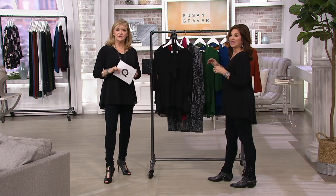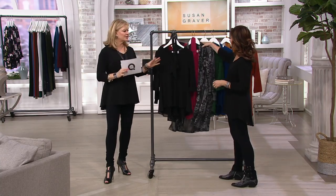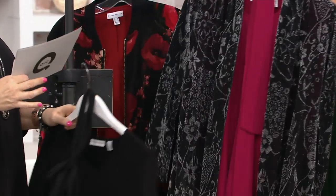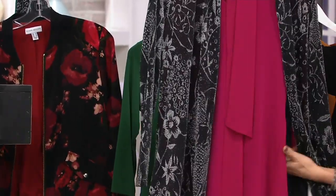Here are the colors for you. It does run extra extra small through 3X. We're all wearing our normal sizes — I have my medium on. Susan's wearing her extra small. The black, and I just put Pat's pick: magenta. And the black and white Lurex from Pat's pick — you put it over magenta.